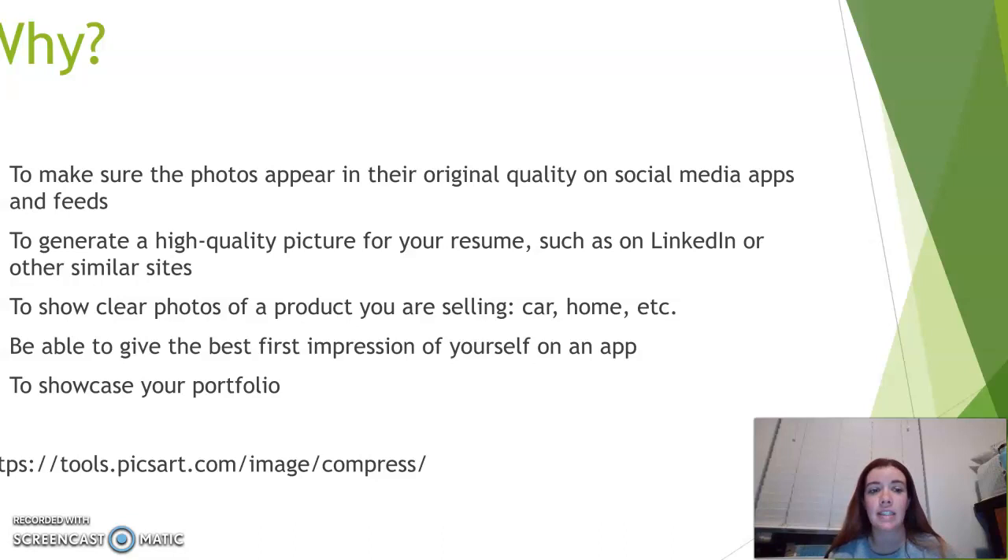The next point is that compression will generate a high-quality picture — it can be for your resume on LinkedIn or other websites. It can help you really bring that up. If you have a high-quality picture, it can show clear photos of products you're trying to sell — your car, your home, or any product. Having clear photos is so important because it will help you show clearly what it is, and when things are blurry or offset, people are more likely to think it's a scam.